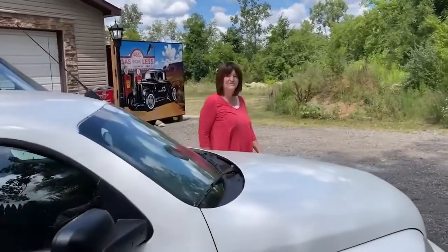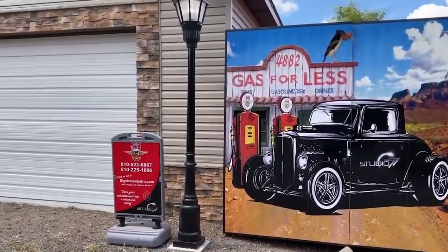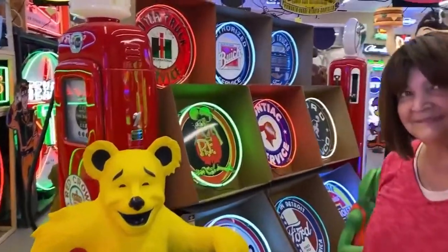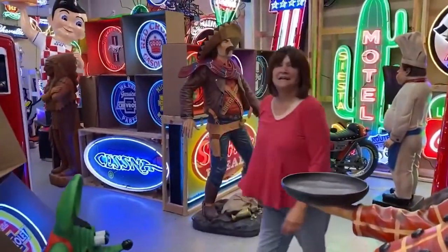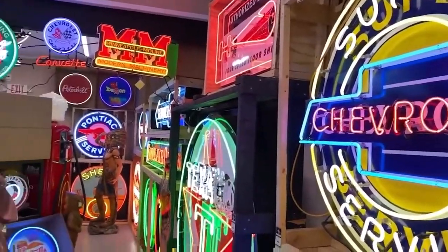Hey, welcome to Studio 77, come on in. We're going to look around and see what kind of stuff makes you happy. Take a look at some of the items we have here at Studio 77 — we got neon, we have statues.